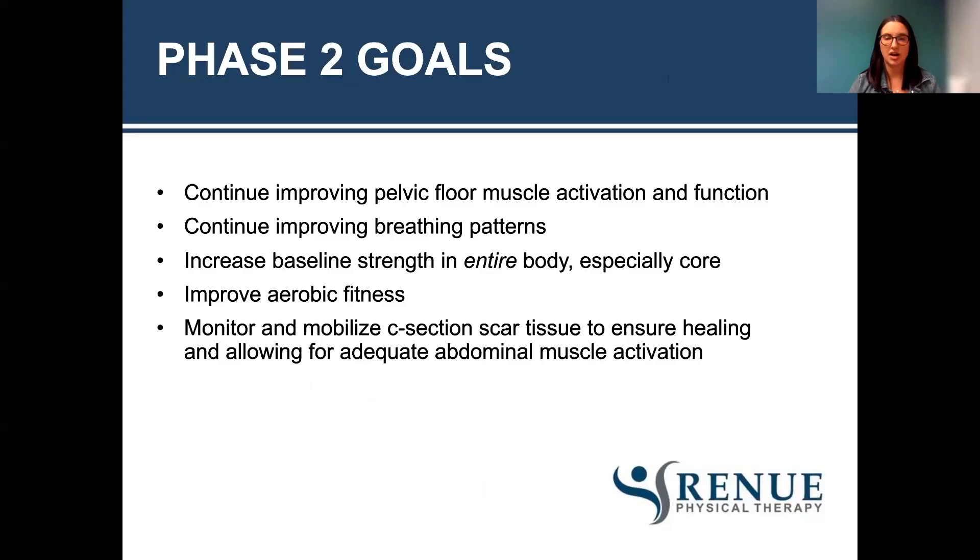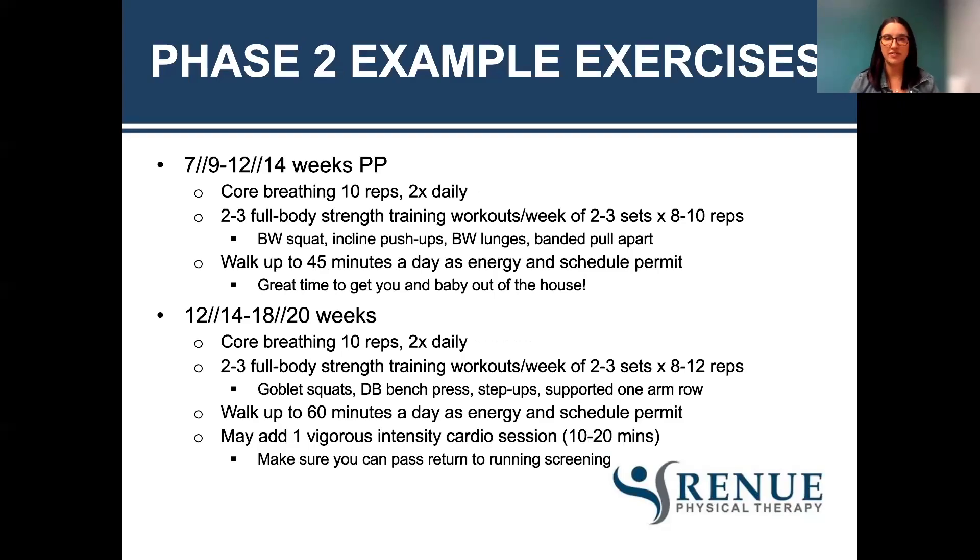Phase two goals: continuing to work on pelvic floor muscle activation and function, breathing patterns, increasing baseline strength of the entire body especially the core, and starting to work more on aerobic fitness. Monitor and mobilize C-section scar tissue to ensure healing and allow adequate abdominal muscle activation. From seven to nine weeks to 12 to 14 weeks postpartum, continue working on the core breath and do a full body strengthening routine — two to three sets, eight to ten reps, two to three times a week. Examples include body weight squats, incline pushups down to a chair, body weight lunges, and banded pull aparts for upper back.